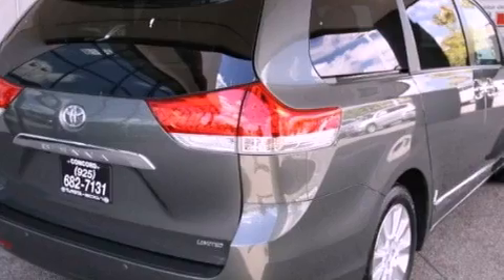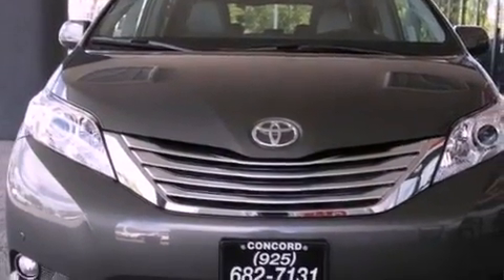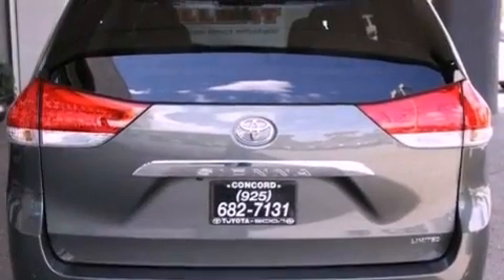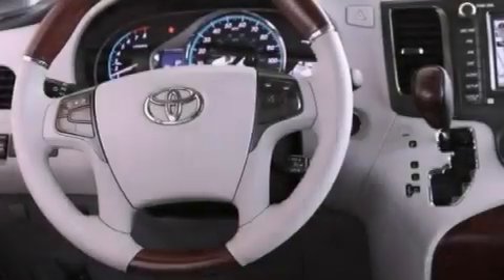Its top features and packages include the premium package, the entertainment package, a convenience package, a navigation system, a rear-view camera, a power moonroof, heated front seats, and high-intensity discharge headlights.